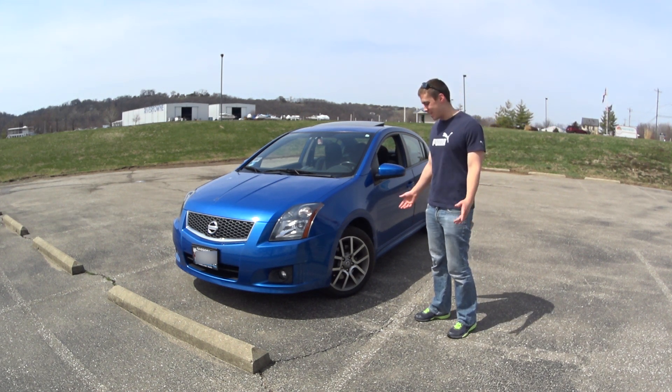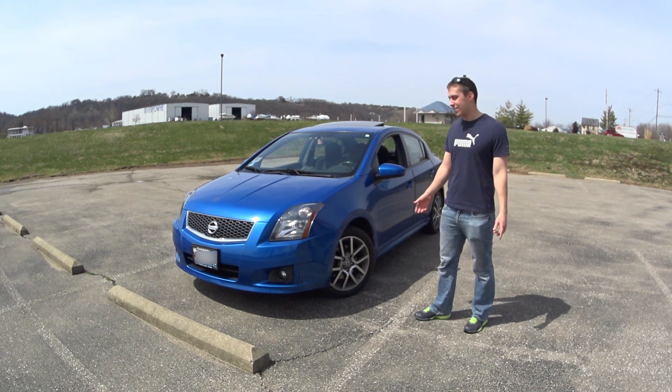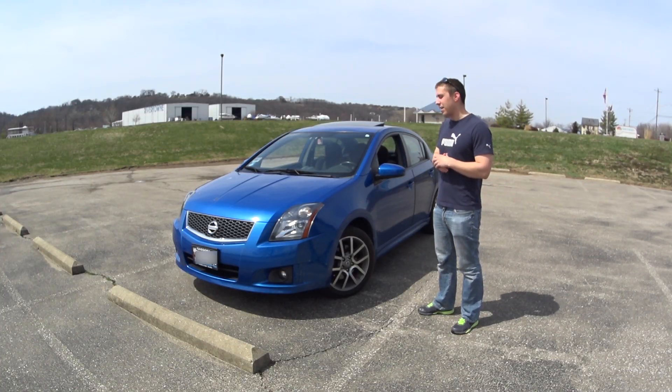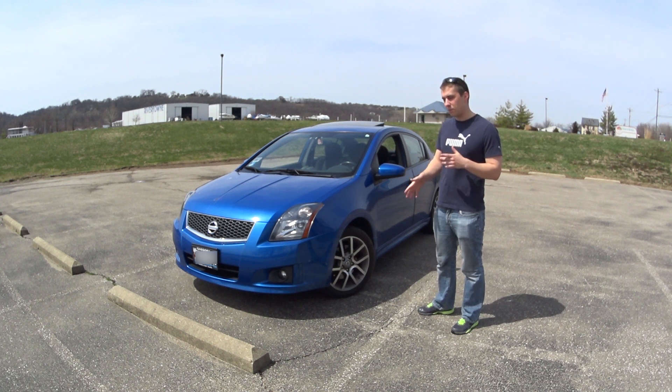Hey, what's going on everybody? It's Brian and this is my very dirty car. It's a 2007 Nissan Sentra SER, 2.5 liter four-cylinder making 177 horsepower and 172 foot-pounds of torque.